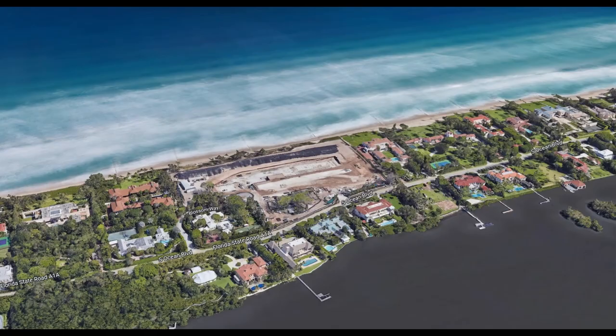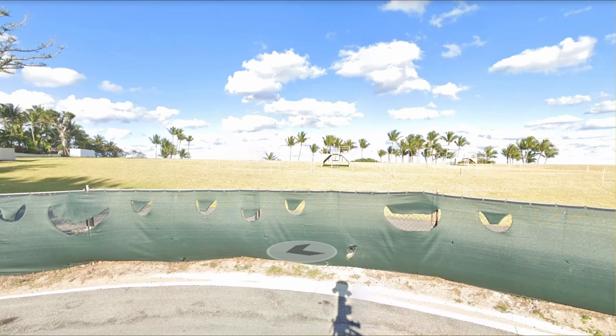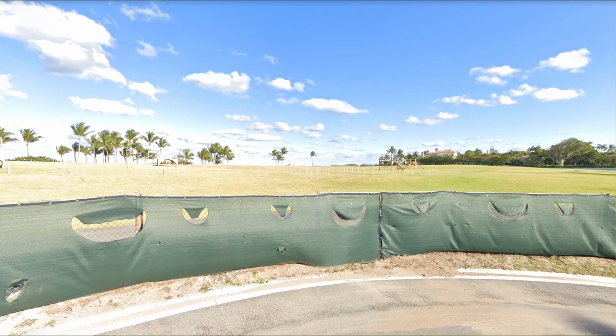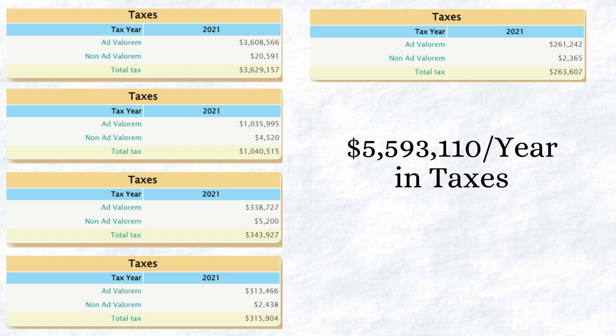This is a Google Street view of the main parcel of land to give you a perspective of just how massive this one portion of the property is. This main parcel was under construction as shown in previous images, but has since been halted due to budgeting issues. The property taxes are just over $5.5 million every year — simply insane.